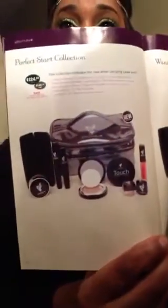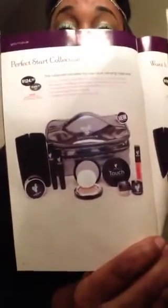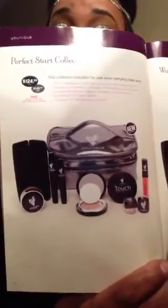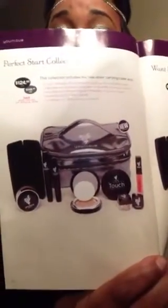Or the winner will receive our perfect kit, which comes with some of our new spring collections, and our mascara, our powder, our pigments, lip gloss, and concealer.